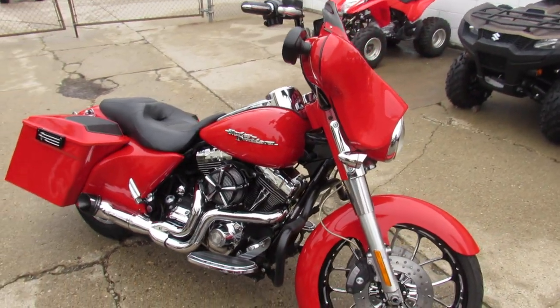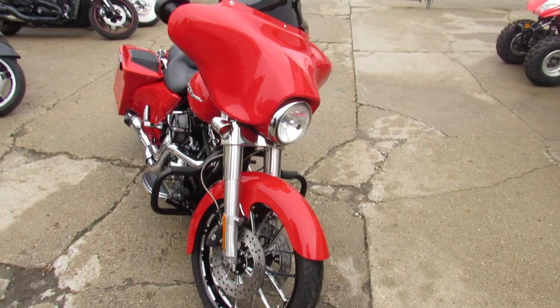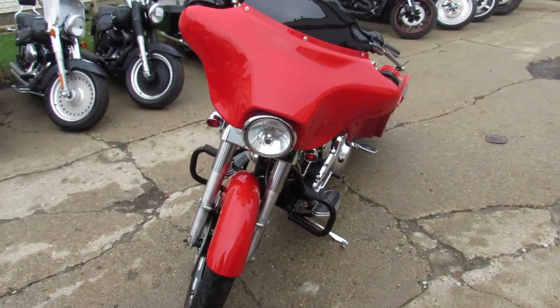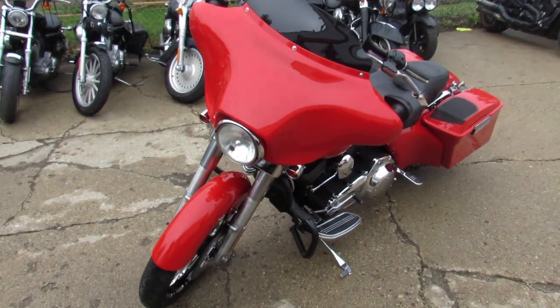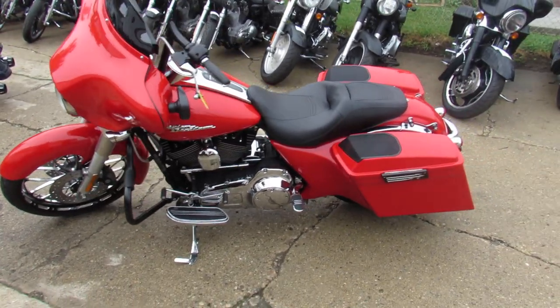We got guaranteed financing, leasing programs, layaway programs — your trades are always welcome. Give us a call, we'll get it done. It's 810-648-9500 or check us out at ApprovalPowerSports.com.